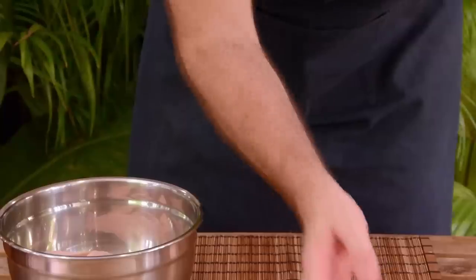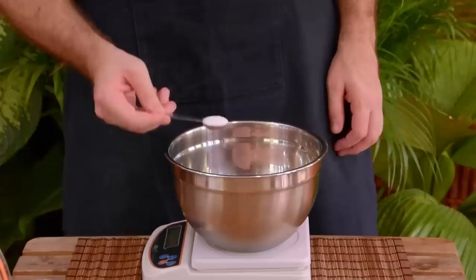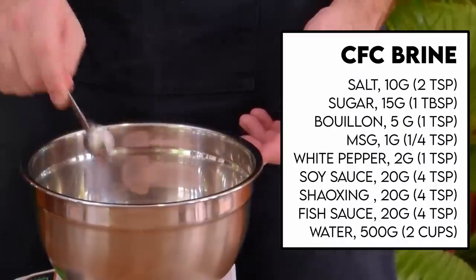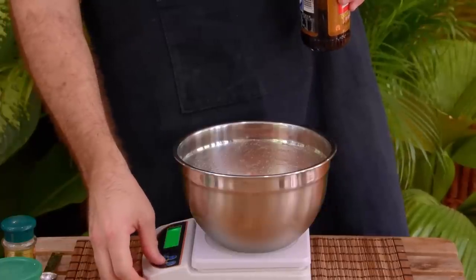To make it, first just grab six full chicken wings, or a similar amount of flats, drumettes, whatever. Then to that, first add in 10 grams of salt, 15 grams of sugar, 5 grams of chicken bouillon powder, a gram of MSG, and 2 grams of white pepper powder, and mix that well.